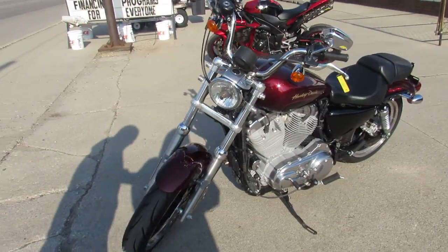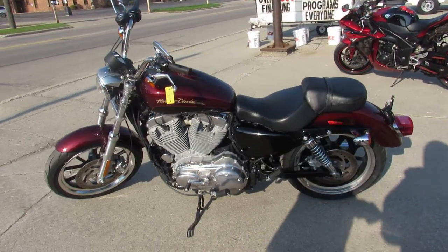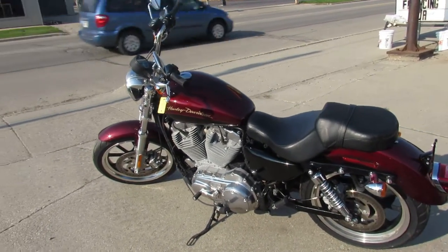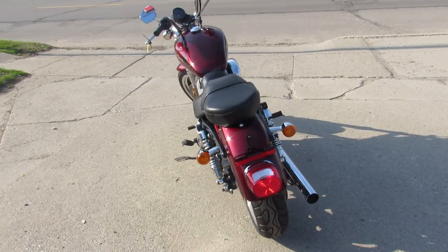So it's a Sportster — the 'L' stands for Low, so it's got a nice low seat height. The bike has got good miles: 6,067 miles. It's been a one-owner bike and it comes in the Merlot Sunglow color. It's got tons of chrome.